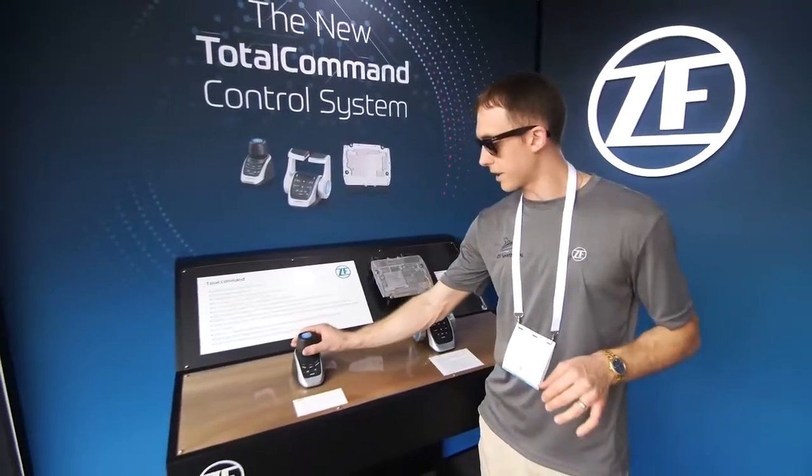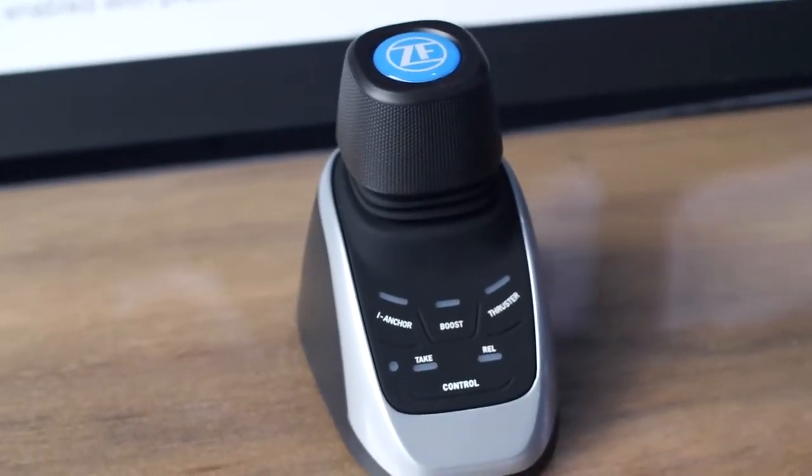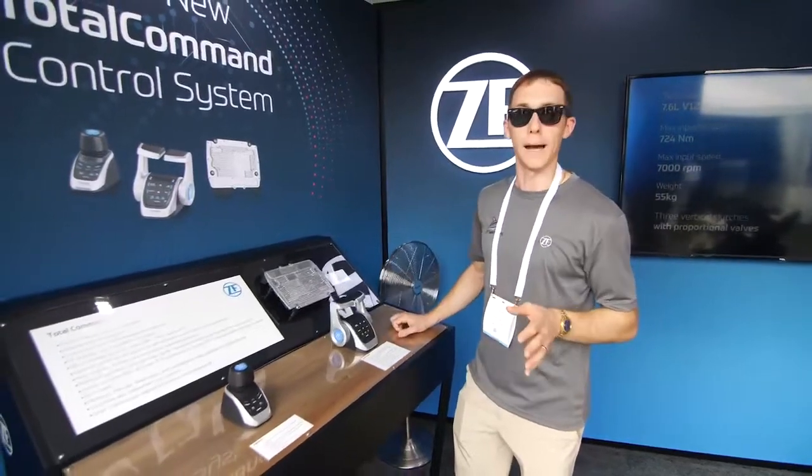We also have a joystick design, really ergonomically friendly, with all the key features that you need in your joystick, including high anchor station keeping. And Total Command really is, as the name suggests, a total package.